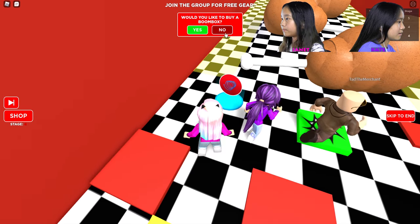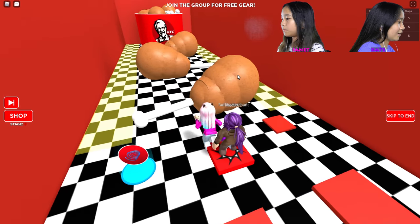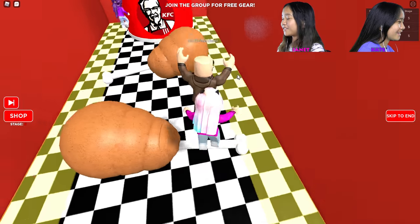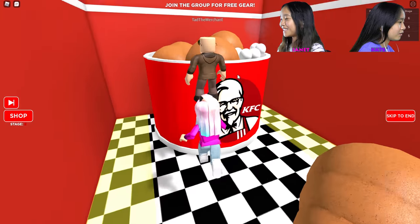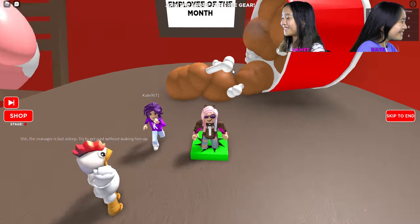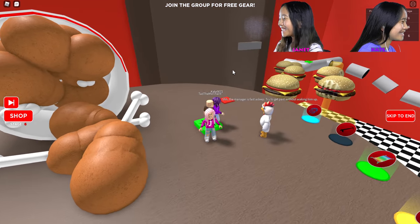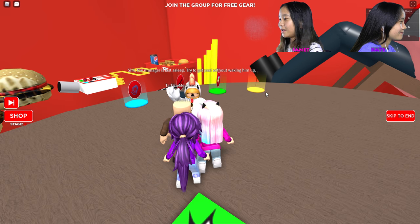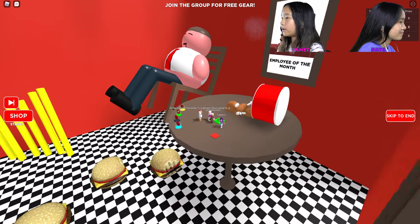This looks like ketchup and mustard things on the ground. You're supposed to avoid that — and these are chicken legs. Whoa, chicken wings! The manager is fast asleep, so try to get past without waking him up.